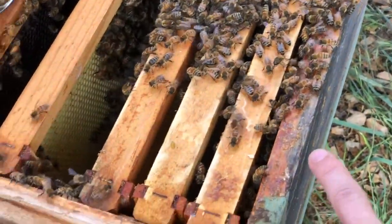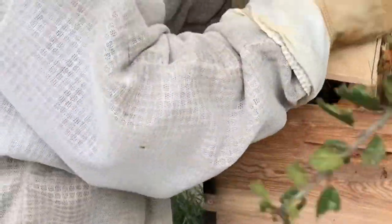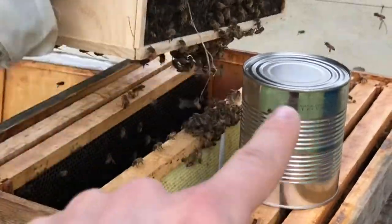These bees are now being shaken into the hive. This was the old feeder.